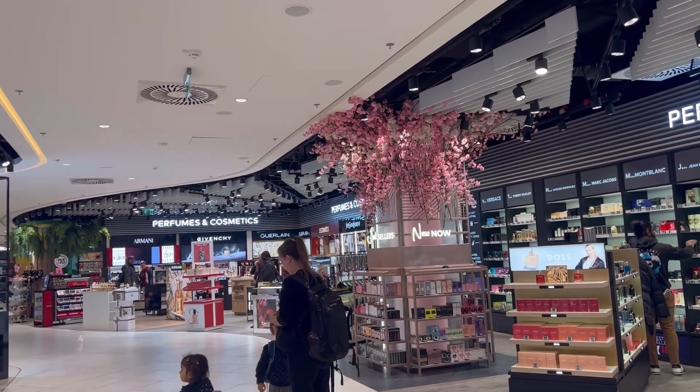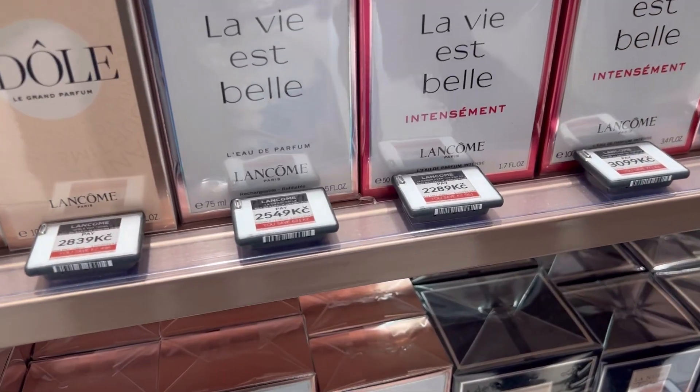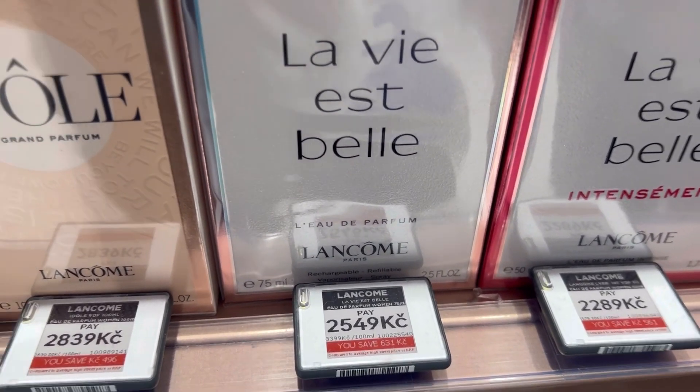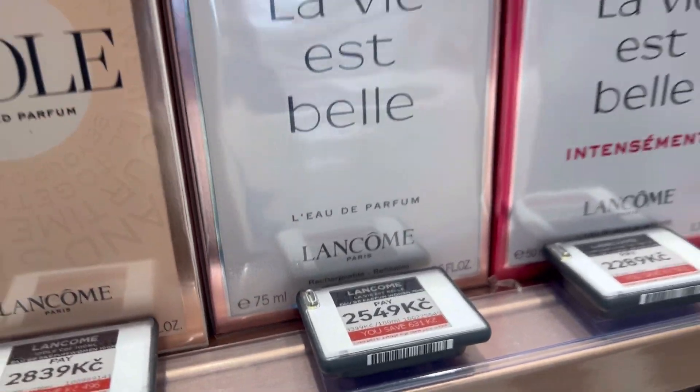We'll have a look at a certain perfume and give you a price comparison. So here's La Vie Est Belle — that's about £100 for a 75ml bottle. I'd say definitely cheaper back at home.